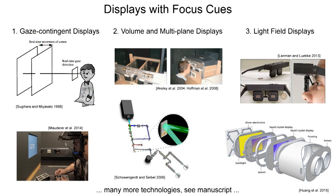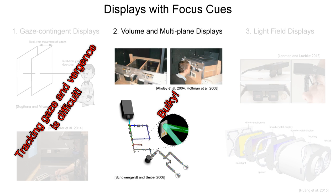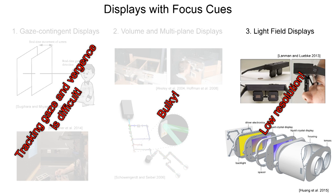To overcome this limitation, researchers have proposed several potential solutions, such as gaze contingent displays, volumetric multi-plane displays, and light field displays. Unfortunately, robust eye tracking in a small near-eye display is challenging, the form factor of volumetric displays is not adequate for wearable displays, and current generation light field displays suffer from reduced image resolution.